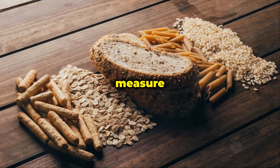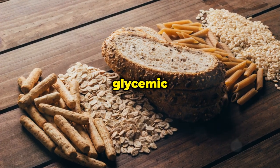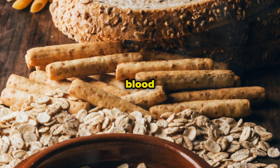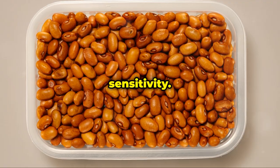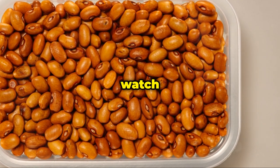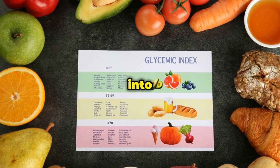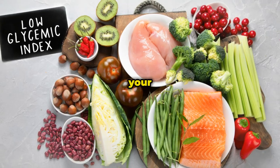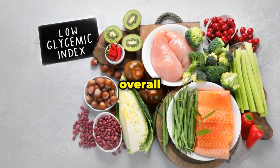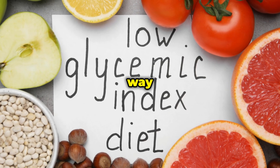Moreover, whole grains have a lower glycemic index compared to refined grains. The glycemic index measures how quickly a food raises your blood sugar level. Foods with a lower glycemic index are digested and absorbed more slowly, leading to a more gradual rise in blood sugar and improved insulin sensitivity. So swap out refined grains for their whole grain counterparts — you'll stabilize your blood sugar and benefit from a range of essential nutrients that support overall health.